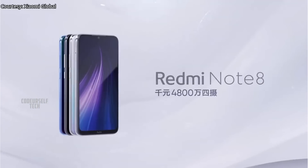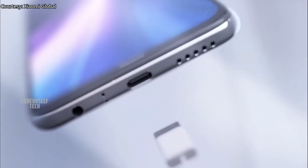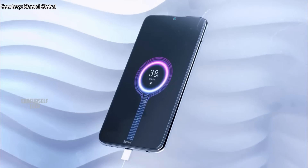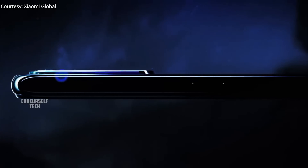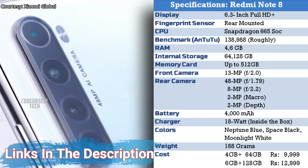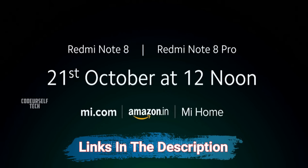Xiaomi has also launched a 48 megapixel camera smartphone called the Redmi Note 8, with a starting price of ₹9,999 varying based on the variant chosen. You can buy the Redmi Note 8 Pro and Redmi Note 8 from October 21st on Amazon.in, Mi.com, and Xiaomi's Mi offline retail stores.